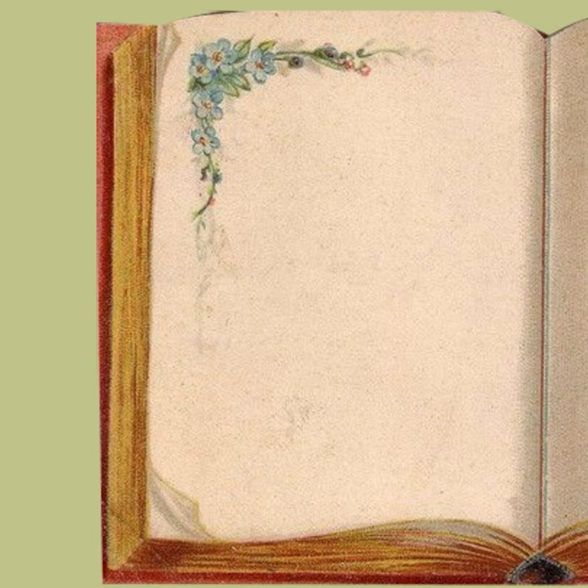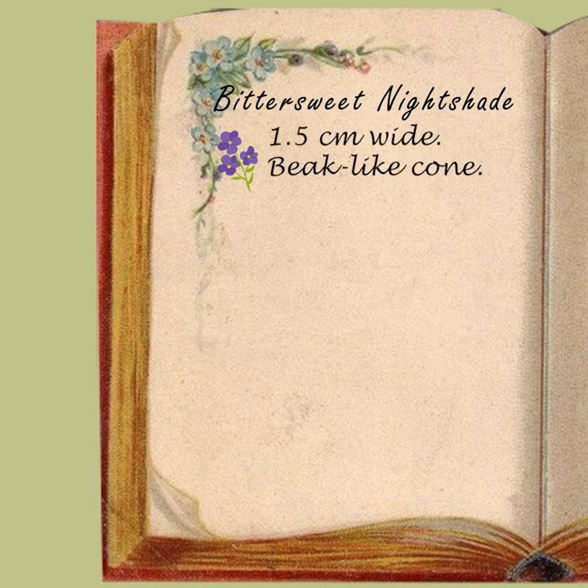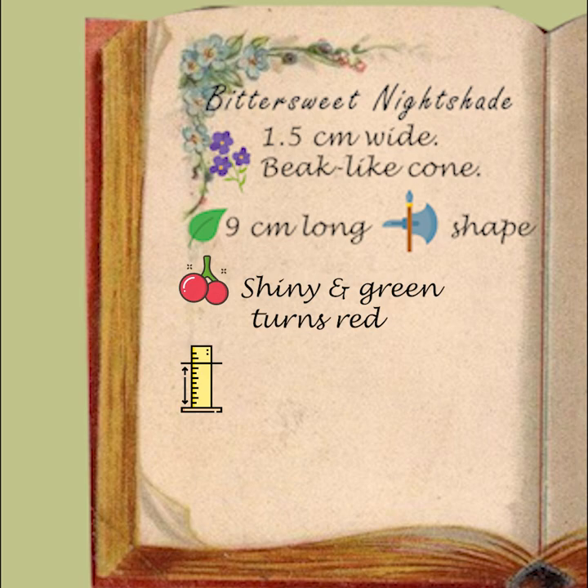Name: Bittersweet Nightshade. Flower is 1.5 cm wide, with yellow anthers forming a beak-like center or cone. Leaf is 9 cm long, halberd-shaped, with two basal lobes. Berry is a shiny green tomato-like berry turning bright red. Height: stems are from 60 to 240 cm long.